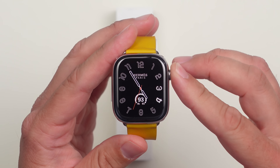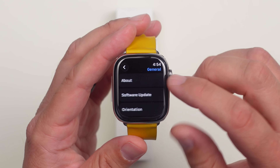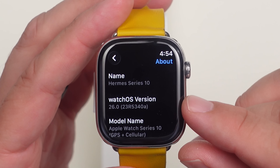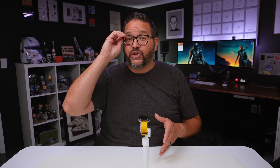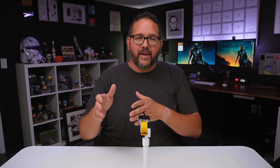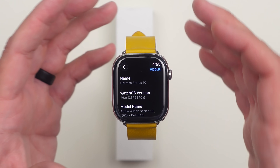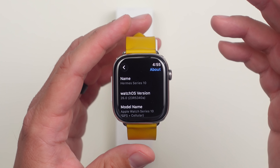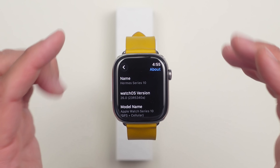Let's go into Settings, go to General, go to About. The build number on this release is 23R5340A. We're already at an 'A' — last one was a 'G' release. Usually you go from F or G and keep going down until you get to A, then after that it drops with the release candidate and final release. It's quite interesting to see an A already — maybe we'll go to B with the next release.